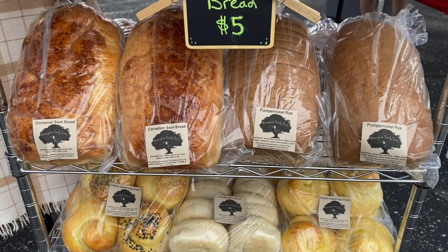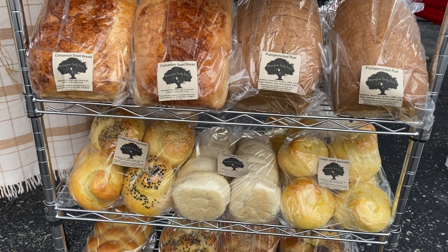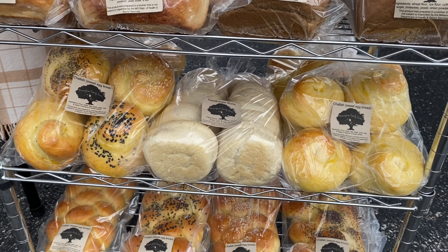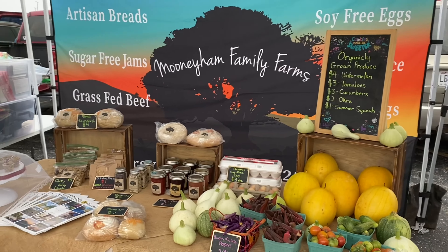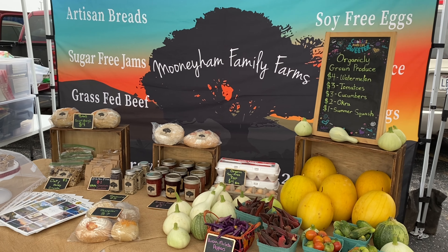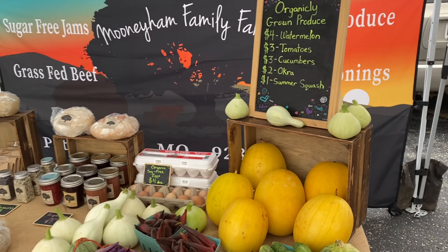Pumpernickel rye is pretty popular — rye seems to be really popular here versus Arizona. Cinnamon swirl bread is always a good choice. Then I have some challah rolls, some extra hamburger buns, and the bottom shelf just filling out. I make the hamburger buns for one of the other vendors here — he sells beef and also serves cooked hamburgers, so I make his hamburger buns.